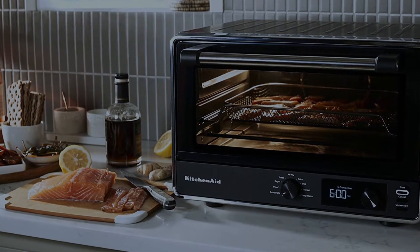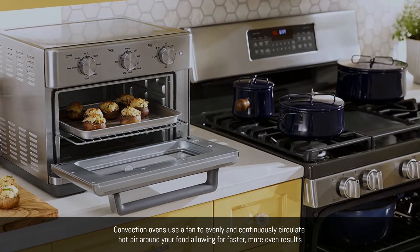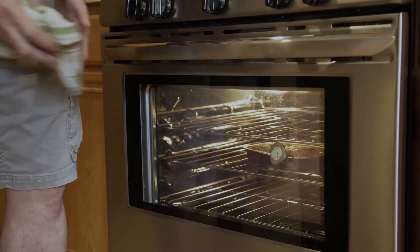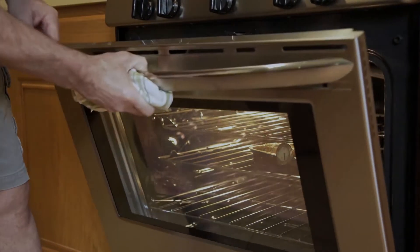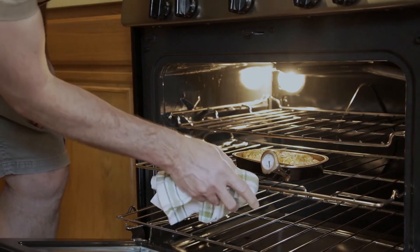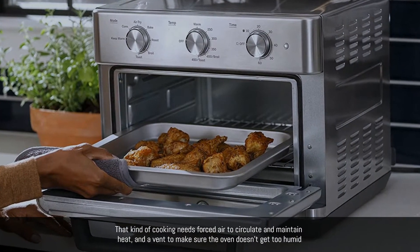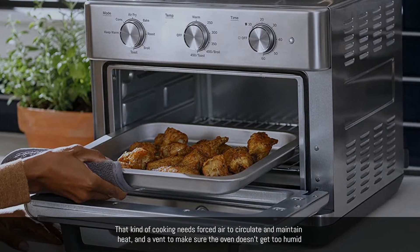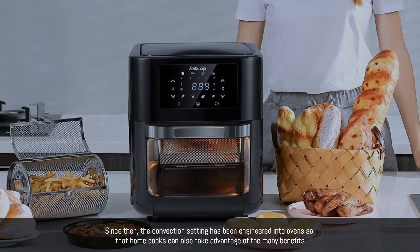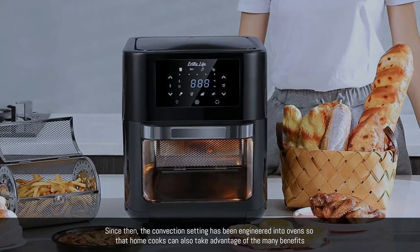What is a convection oven? Convection ovens use a fan to evenly and continuously circulate hot air around your food, allowing for faster, more even results. In the past, convection cooking was limited to industrial settings like restaurants, where a lot of items are cooked together and doors are always opening and closing. That kind of cooking needs forced air to circulate and maintain heat, and a vent to make sure the oven doesn't get too humid. Since then, the convection setting has been engineered into ovens so that home cooks can also take advantage of the many benefits.